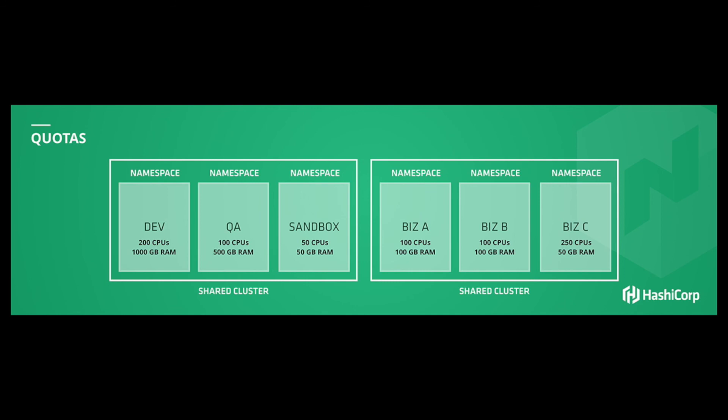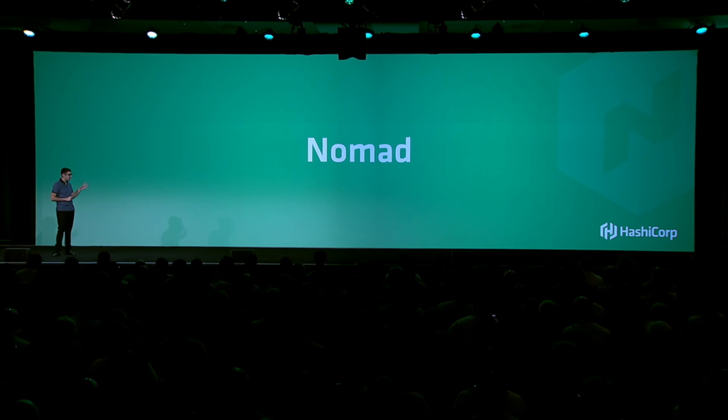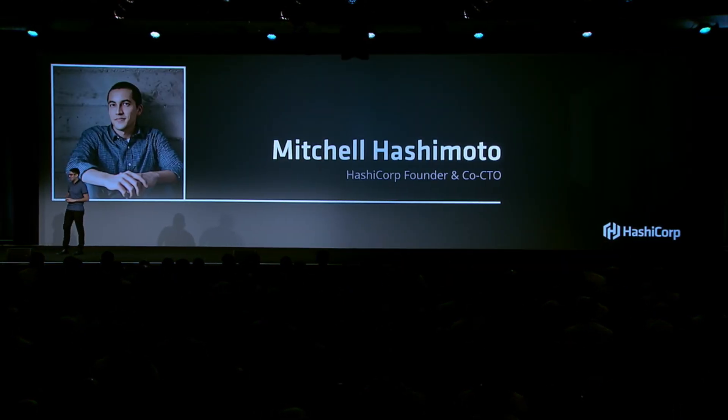All of this is supported with Nomad's native multi-region support. Whether you're submitting jobs across multiple regions, if you enable ACLs, policies are replicated and managed globally. If you define namespaces or quotas, those are all managed globally as well and support Nomad's multi-region setup. That's all we have for Nomad. I'd like to welcome Mitchell Hashimoto back onto the stage — thank you all so much.